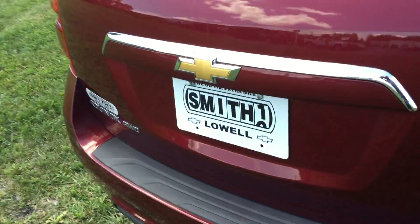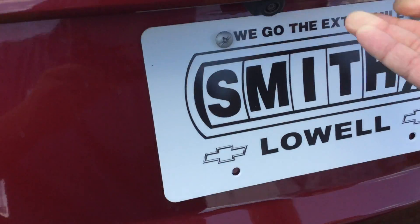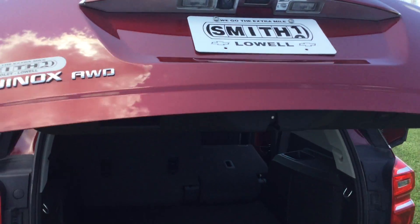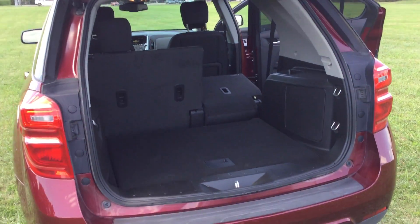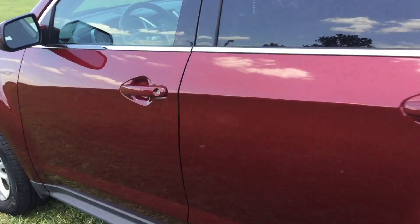It does have your rear back up camera, your power lift gate. Coming in through the driver's side.